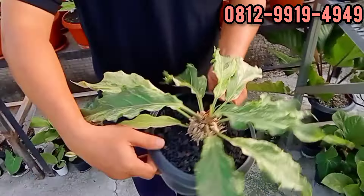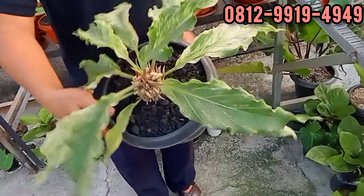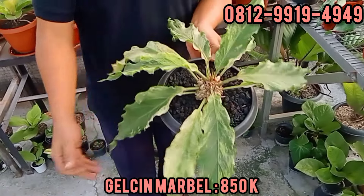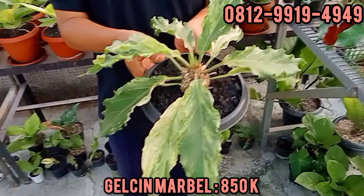Gelombang Cinta Marble, gede. Karakternya bagus, nggak ada defect ya, Bang? Iya. Berapa? Ini kasih murah, 850. 850 ribu rupiah.